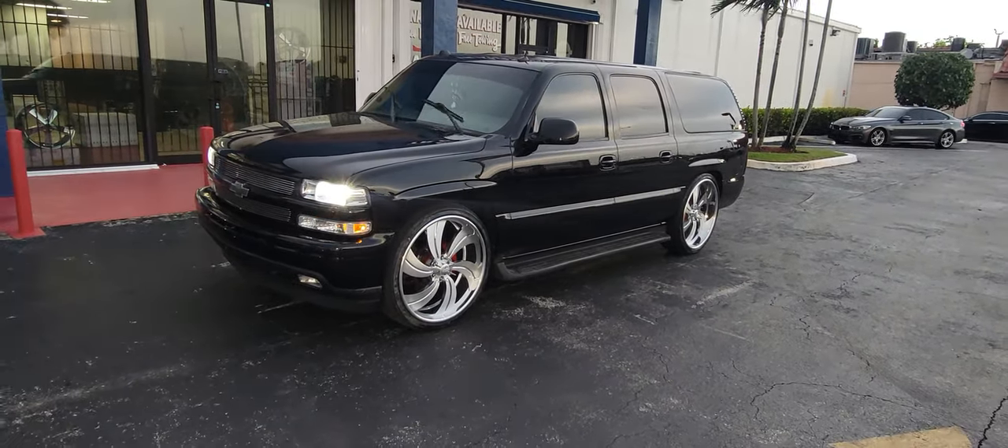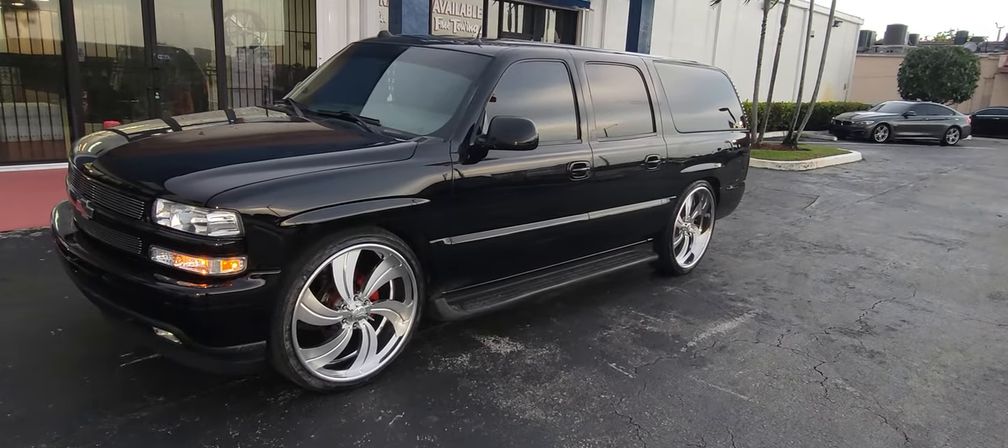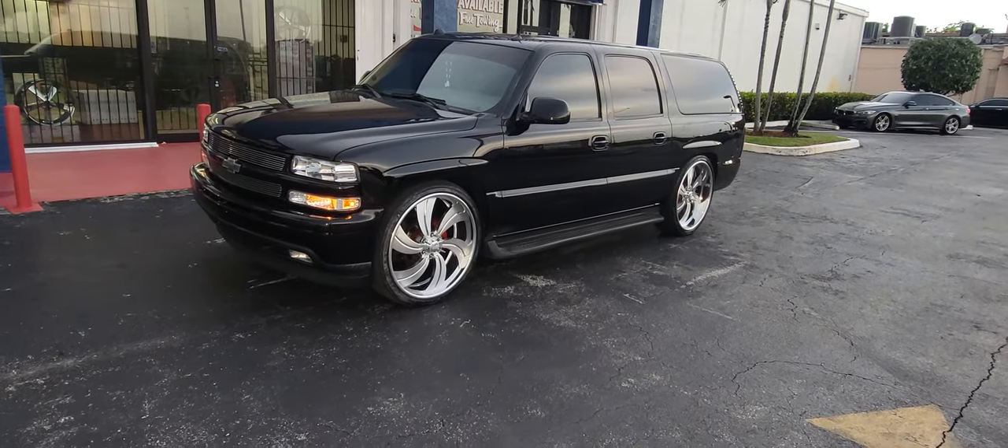This is your boy KB from Dozen Tires TV at DozenTires.com — tires, wheels, and more shipped to your door. Find us online at DozenTires.com or call us at 877-544-8473.